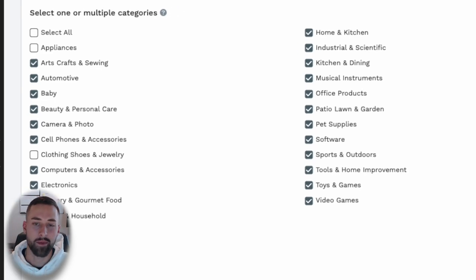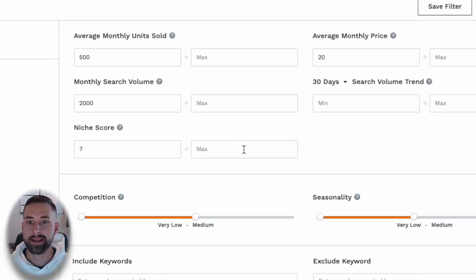On the right side we have our filters. For average monthly units sold, we want this to be greater than 500. Monthly search volume, greater than 2,000. Niche score, a 7 out of 10. Competition, very low to medium. If you were private labeling, we'd want very low to low competition, but wholesaling is different.